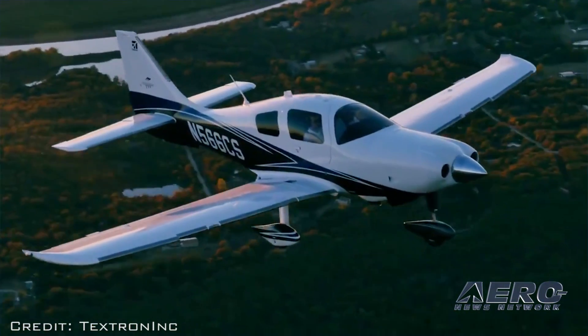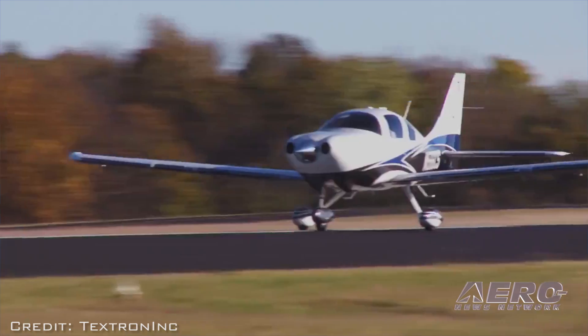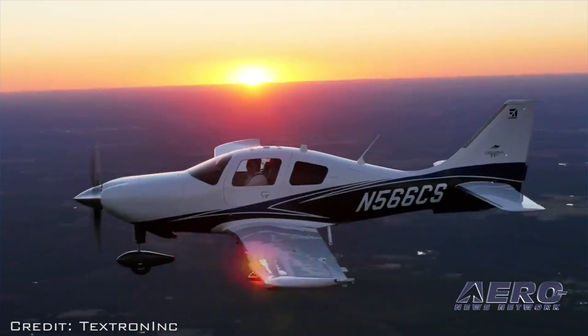The airplane carried a base price of $715,000, but as of now, the fate of the airplane is in limbo at best.